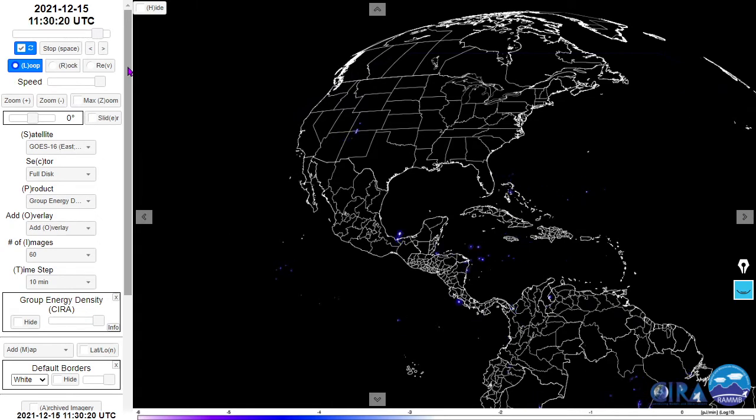Next, the NASA GOES lightning mapper. We do see some lightning here over places like Utah, Arizona, New Mexico, and Colorado.